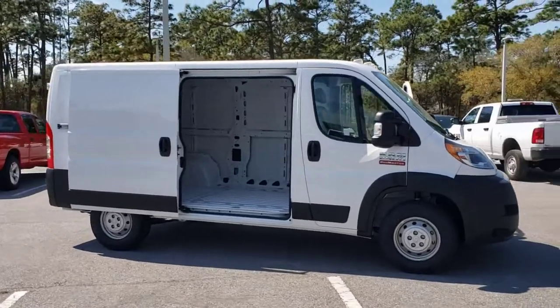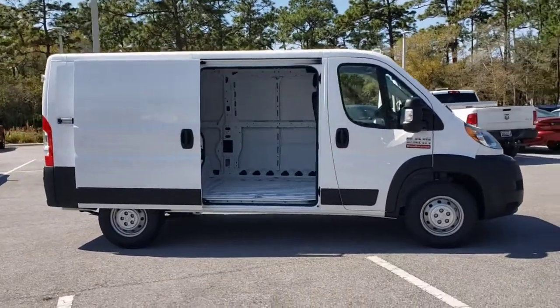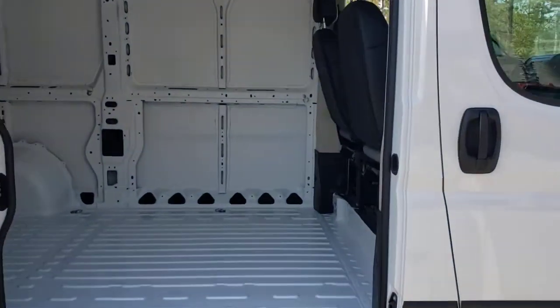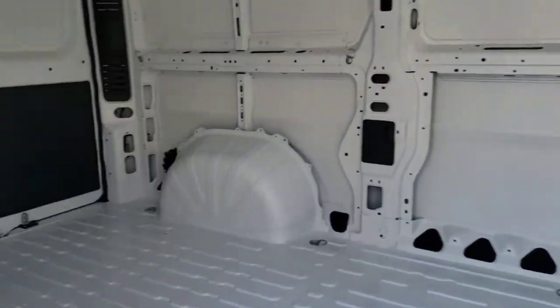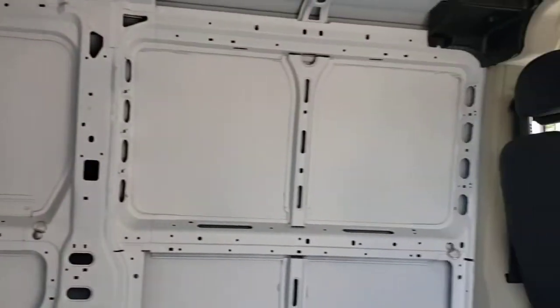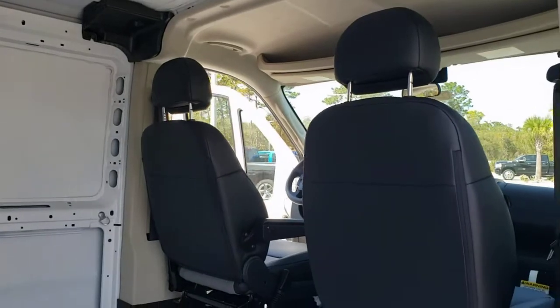The following are some of this vehicle's highlighted options: keyless entry, backup camera, electronic stability control, steering wheel audio controls, Bluetooth connection, stability control, traction control, intermittent wipers, conventional spare tire, and variable speed intermittent wipers.